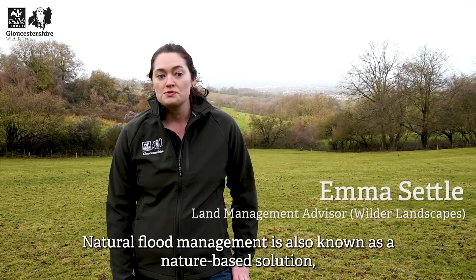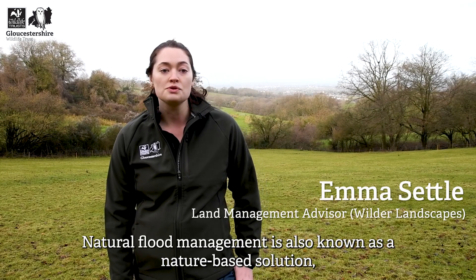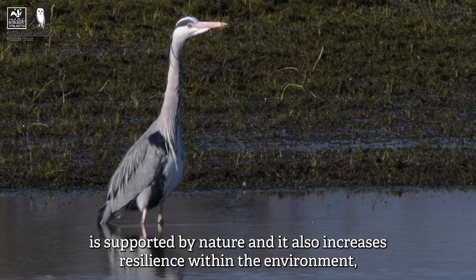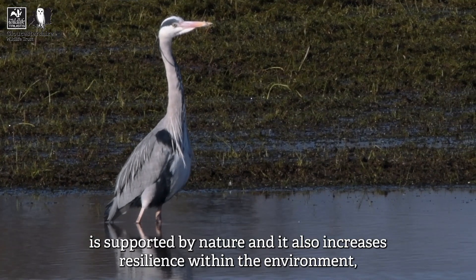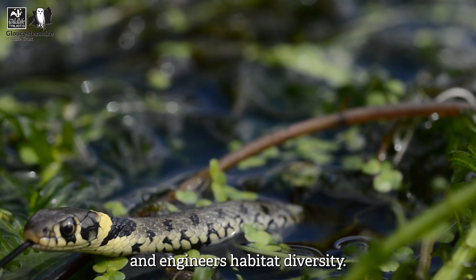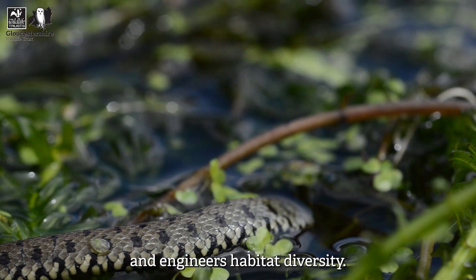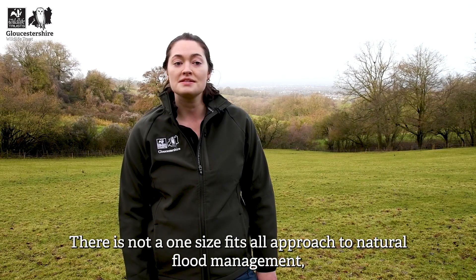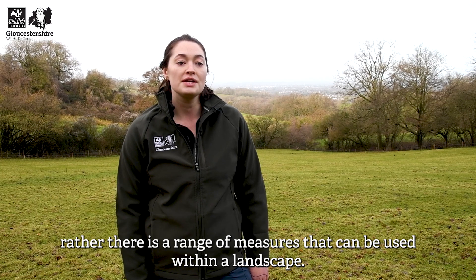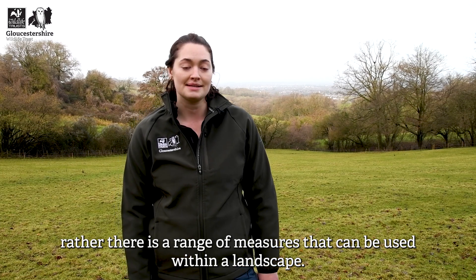Natural flood management is also known as a nature-based solution, which means that the work delivered is supported by nature and it also increases resilience within the environment. There is not a one-size-fits-all approach to natural flood management; rather there is a range of measures that can be used within a landscape.